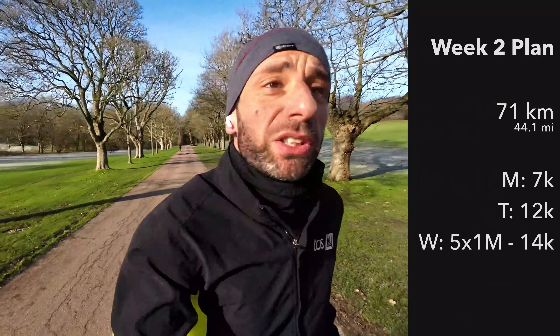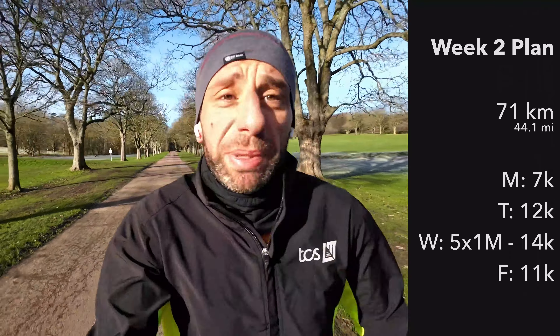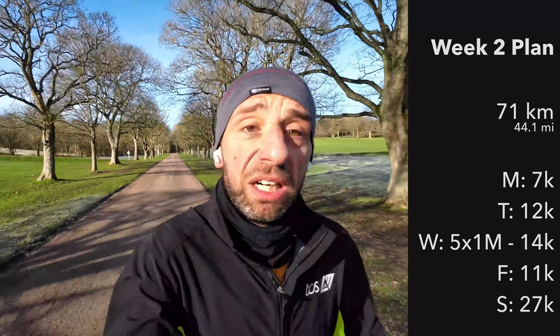Tomorrow, Wednesday, we'll do the five by one mile repeat, that will end up being 14 kilometres. Thursday we'll take off. Friday, 11 kilometres easy. And then at the weekend, the long run will be 27 kilometres — first half easy, second half steady.